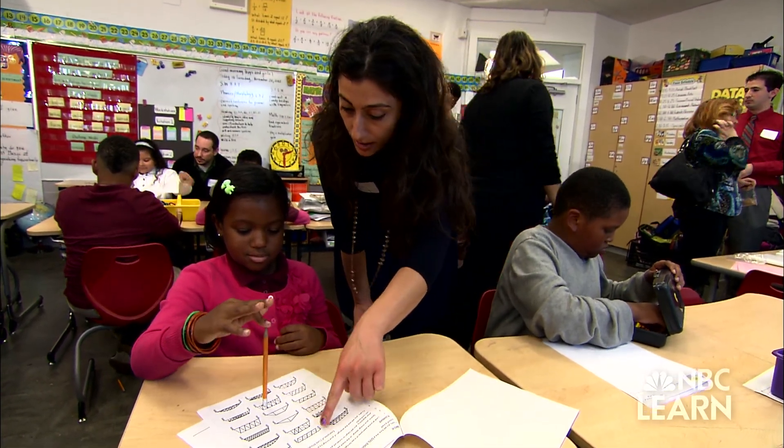The students are designing and building candy bridges. We started by introducing them to different types of bridges.